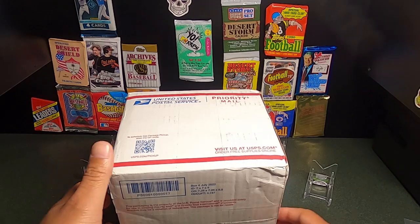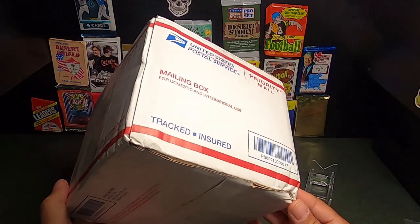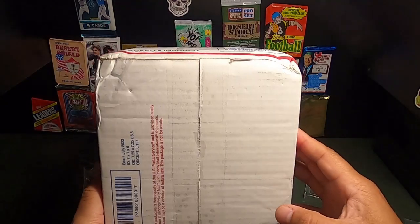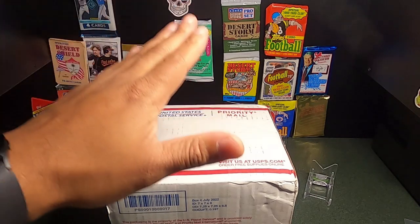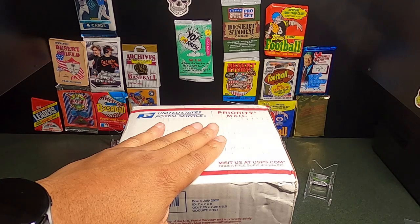One of the cards — a Corbin Carroll rookie — was for some reason listed as authenticate, not for grading purposes. I was in Target and an SGC representative called me and said, 'Just want to make sure you want this authenticated or graded.' I said, 'Of course, please grade it.' So they said they'd change it and get back to me with my grades.